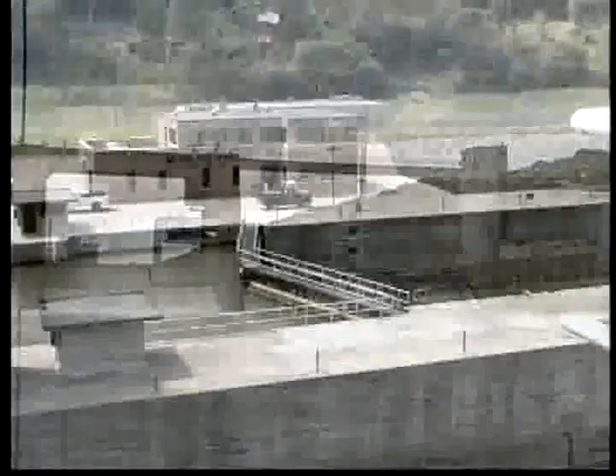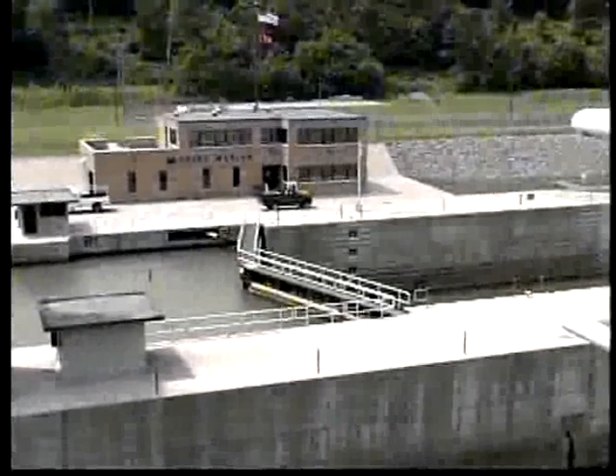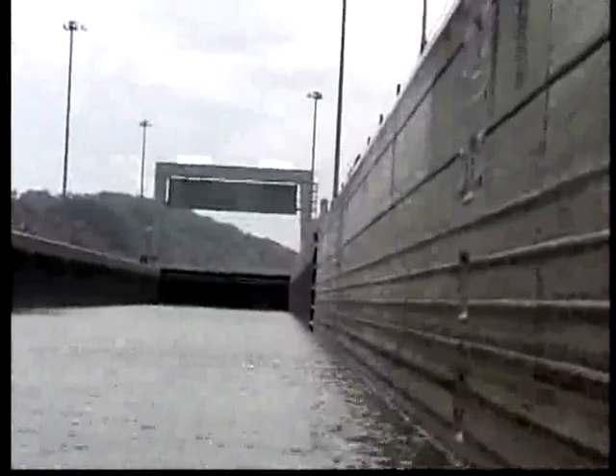At the site of each dam, a lock chamber has been constructed to raise or lower the boats from one pool level to the other. It is the purpose of this film to demonstrate the safe and proper procedure for using the locks.